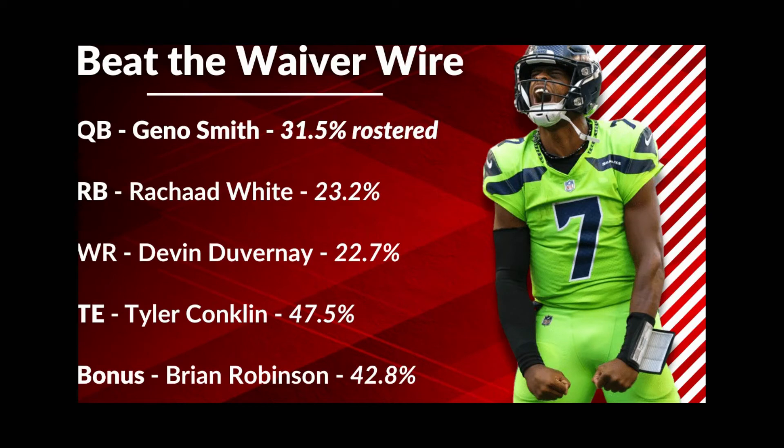At wide receiver: Devin Duvernay. You might actually be able to start him this week — he's only 22.7% rostered on ESPN. Rashad Bateman has a midfoot injury and is already ruled out for week five. We really don't know much about this injury; the Ravens said it's not Lisfranc, but it kind of sounds like Lisfranc to me. We don't know how long Bateman will be out — could be one week, could be several. Go get Devin Duvernay. He's now the wide receiver one for the Ravens, tied for third amongst all wide receivers with three touchdowns, and has a 92.3% reception rate with a 12.5 aDOT — so he's not just getting short passes, he's getting the ball downfield.